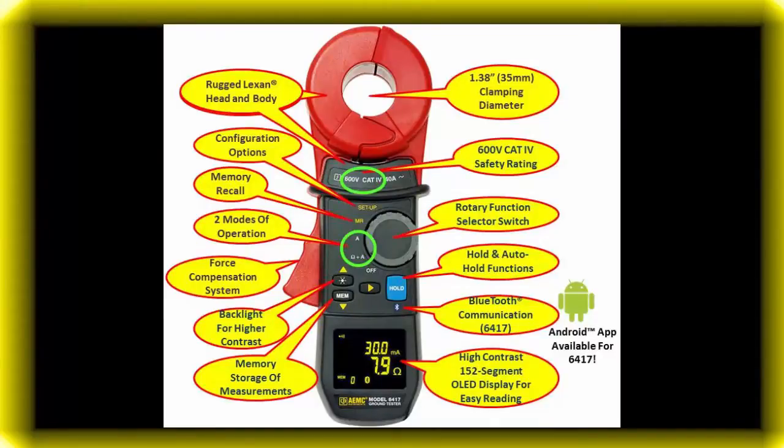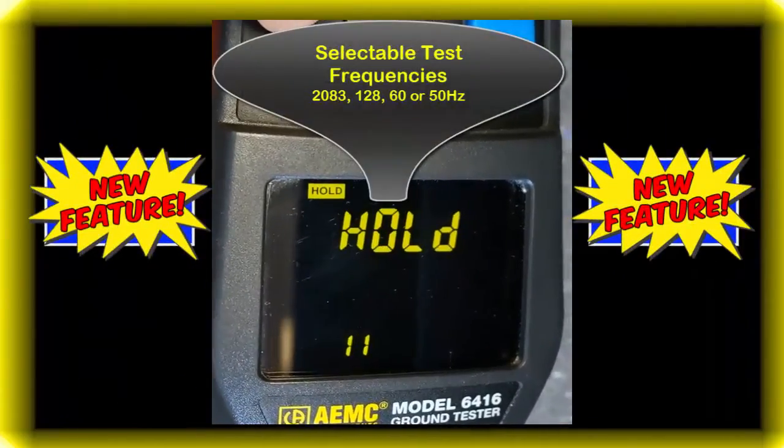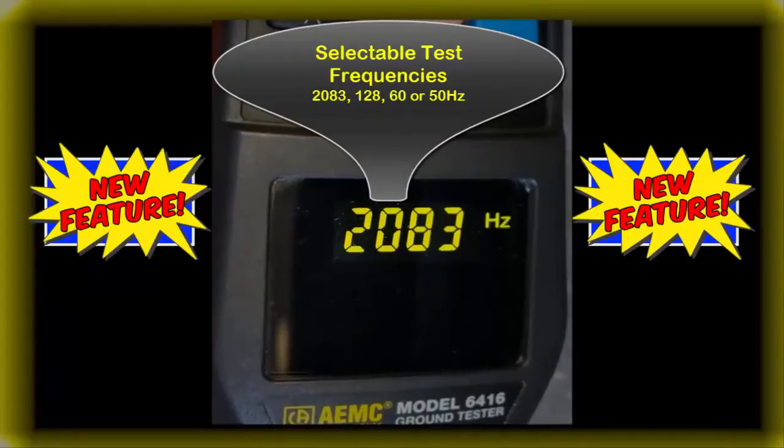Features such as selectable test frequency, which improves accuracy in inductive environments. Options include 2083, 128, 60, or 50 Hz.